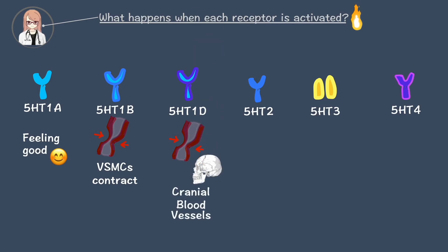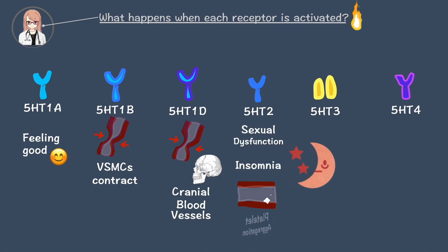5-HT2 has several main subtypes, and 5-HT2A activation can cause sexual dysfunction, insomnia, agitation, and platelet aggregation. Activating 5-HT2 can cause some problems.